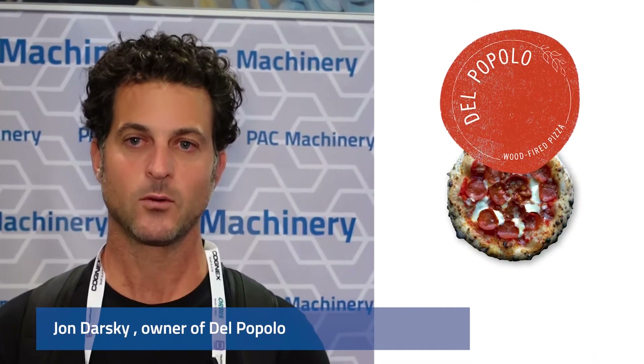My name is John Darsky. I have a company called Del Popolo — we make wood-fired frozen pizza in San Francisco. I've been using a single unit vacuum chamber machine from Pack Machinery for about a year now and I really love it. It seals my pizza and keeps all the oxygen away, so our shelf life is extended. We're able to achieve high throughput even as a small company — the machine operates really quickly and efficiently. We're in 60 stores in the Bay Area, including about 40 Whole Foods.